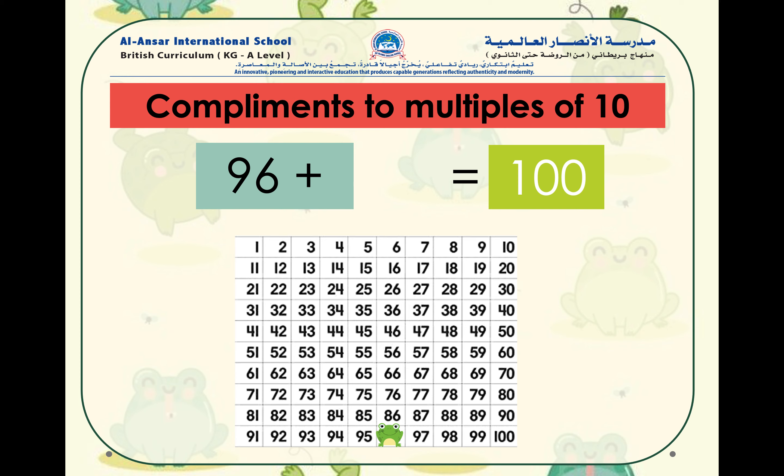Now we have 96 plus what number equals to 100? If you've guessed that 96 plus 4 equals to 100, amazing, you have got this! We have now come to the end of today's lesson. I hope you all enjoyed it. Assalamualaikum.